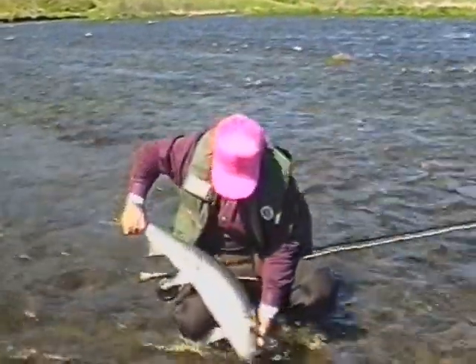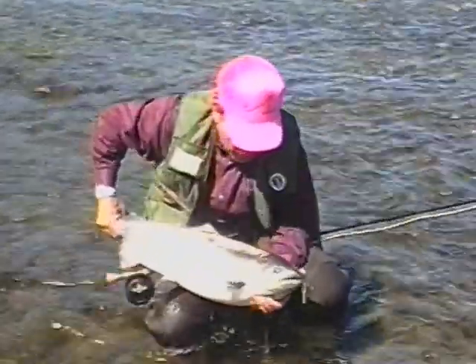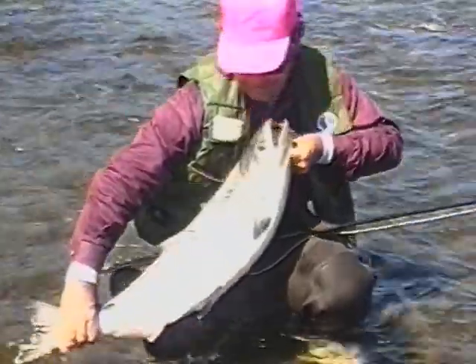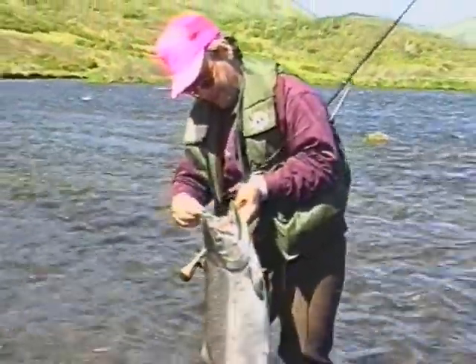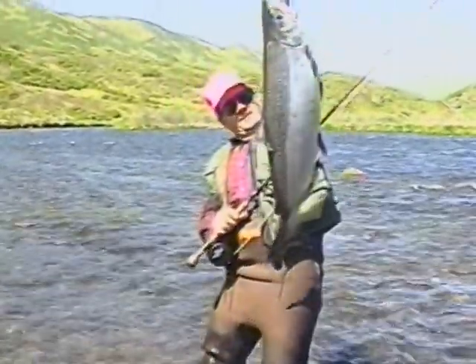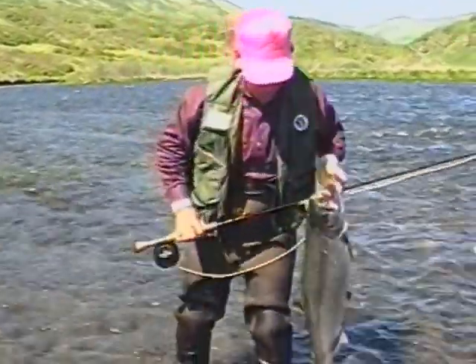Oh man, what a fight! These fish are well hooked. I think we'll take this one home and eat it for supper.